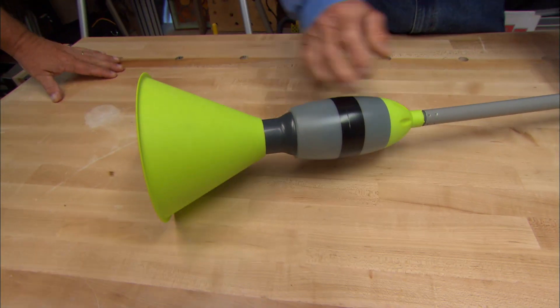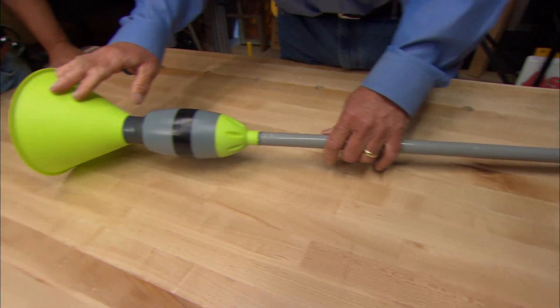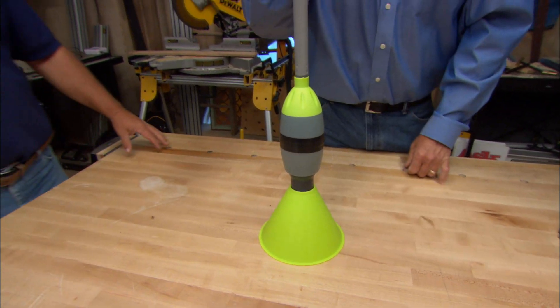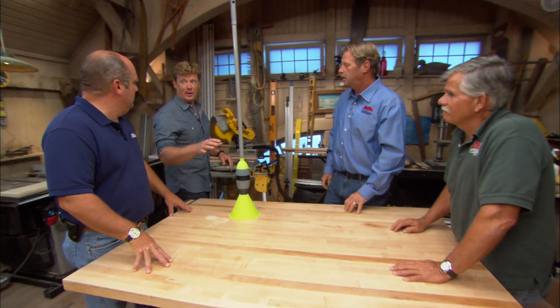It's plastic, it has a long handle, and on the end it has a green funnel. You stand it up and you pump it. I know it — the long handle is the giveaway. You guys are gonna want one of these.